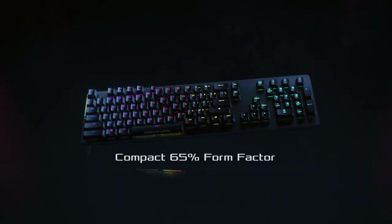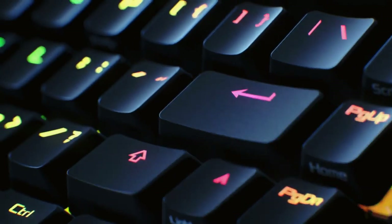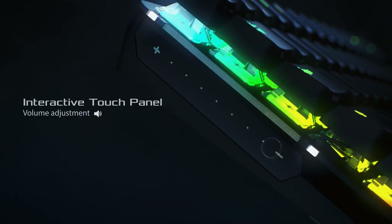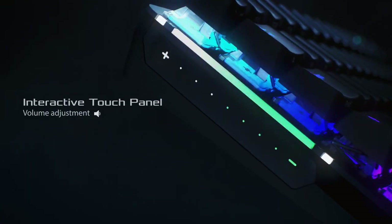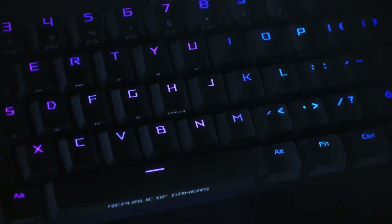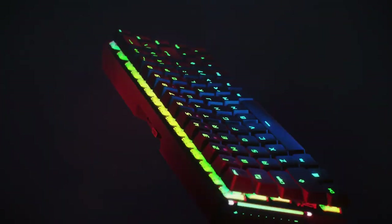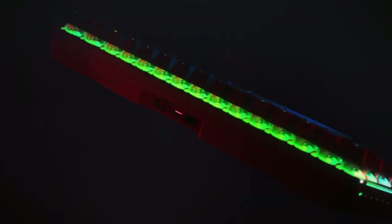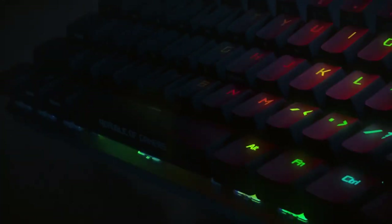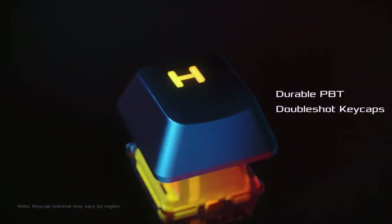Compact without compromise, the ROG Falchion is a 65% form factor wireless mechanical keyboard designed to change the way you play. It has an interactive touch panel, an innovative two-way cover case, and it's the first ROG keyboard with wireless Aura Sync RGB lighting. The keys feature durable ROG polybutylene terephthalate (PBT) double-shot keycaps and German-made Cherry MX RGB mechanical switches for precise, tactile keystrokes.